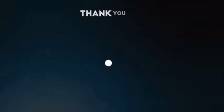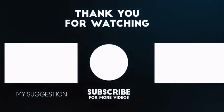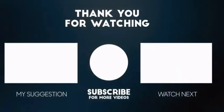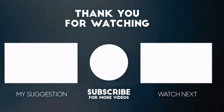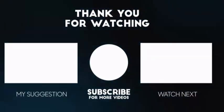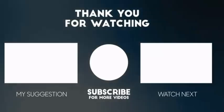Thank you friends for watching my video. Please hit the like button and subscribe to our channel to get the latest uploaded videos. Also hit the bell icon next to the subscribe button to get notifications when a new video is uploaded. If you have anything to say or want to give suggestions, please feel free to comment in the comment section below. Take care.